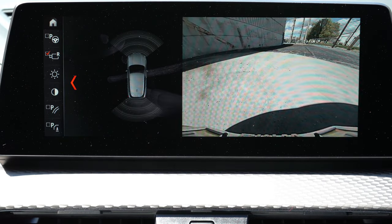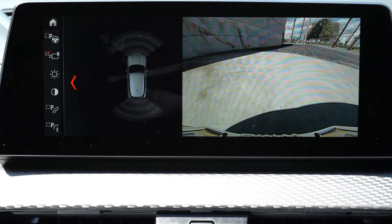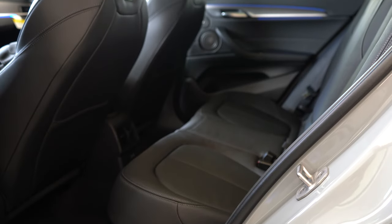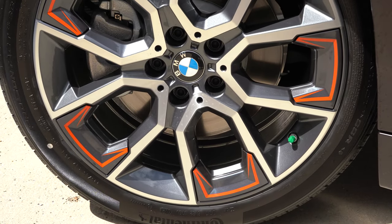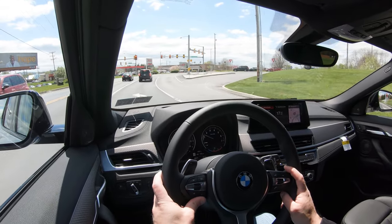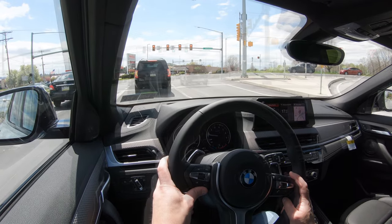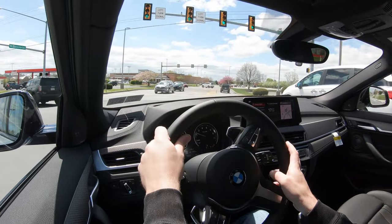When you put the X2 in reverse, a rear-view camera shows you what's behind you. On the safety front, front, side, and side curtain airbags come standard. In the rear, you get LATCH for child car seats, rear child door locks, and a tire pressure monitoring system. Standard active safety features include frontal collision warning, lane departure warning, speed limit recognition, and front and rear parking sensors. Optional features include adaptive cruise control with stop-and-go for $1,000 and a parking assistant for $200.